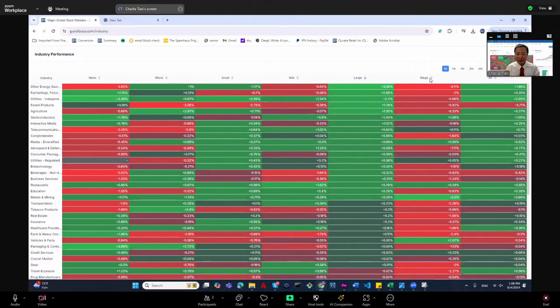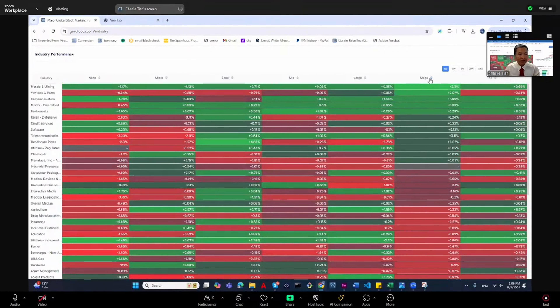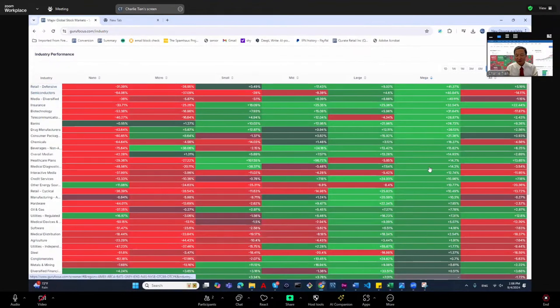Here we can see which market has done better and which market has done well. We have a chart showing the US market with different sectors, different market caps.